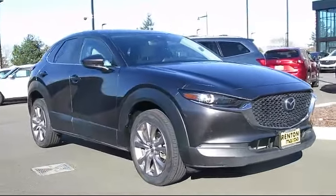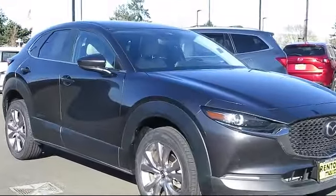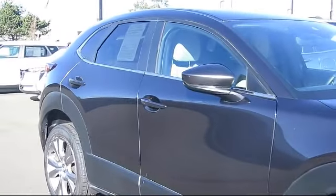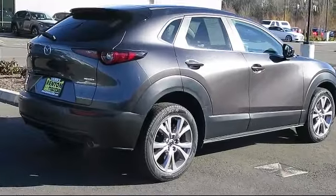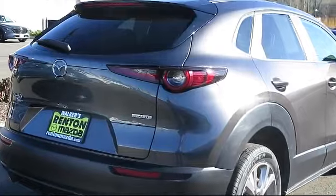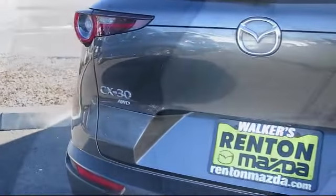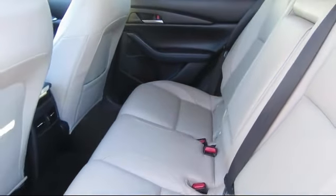It comes equipped with Distance Pacing with Traffic Stop Go, Privacy Glass, Automatic Full-Time All-Wheel Drive, Dual Stage Driver and Passenger Seat Mounted Side Airbags, Delayed Accessory Power, Valet Function, Remote Keyless Entry, Front Collision Mitigation, Leatherette Door Trim Inserts, Smart Device Remote Engine Start, and has less than 55,000 miles on the odometer.